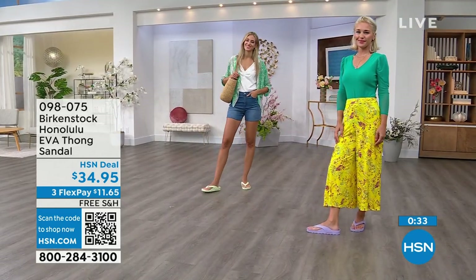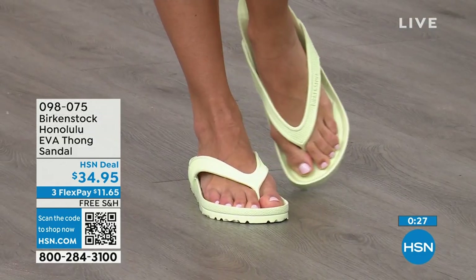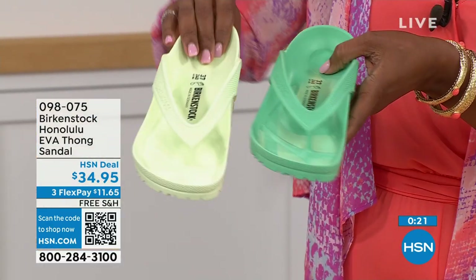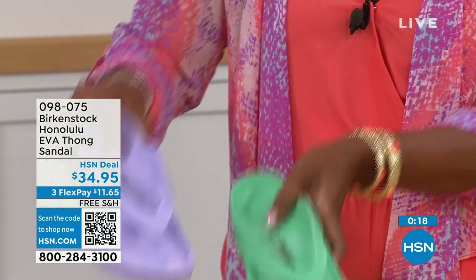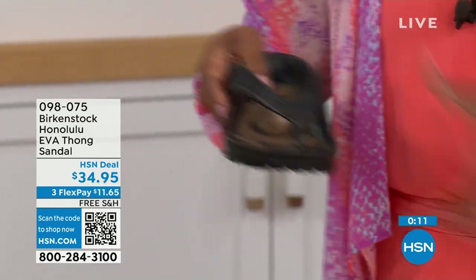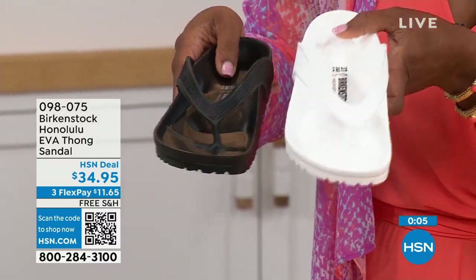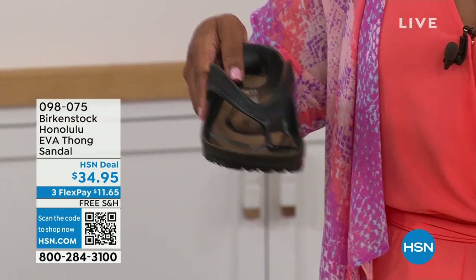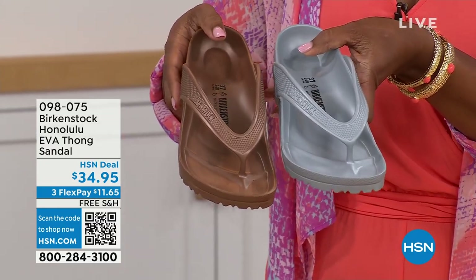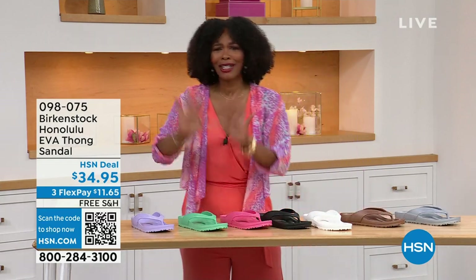Lauren has on purple fog, Adriana has the lime green. We've got black and white, jade green — if you want brighter, go lime; if you want richer, go jade — purple fog, watermelon, and your metallics: metallic copper or metallic silver. Item number 098-075.